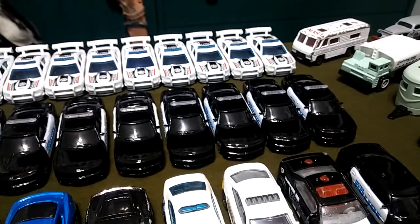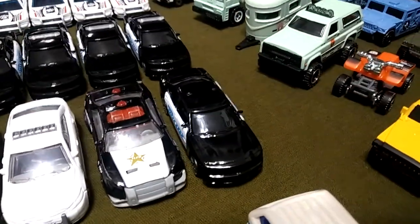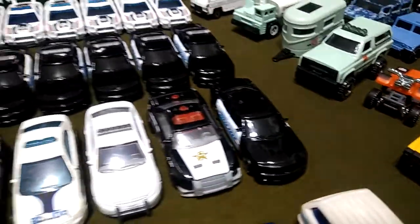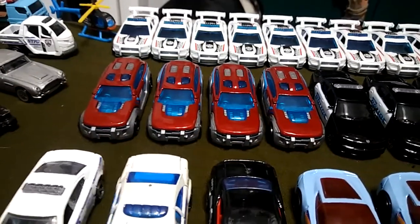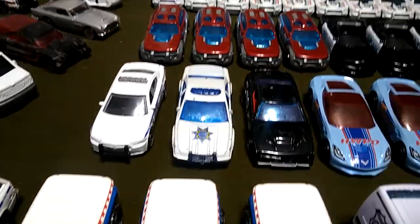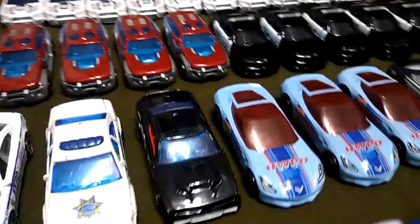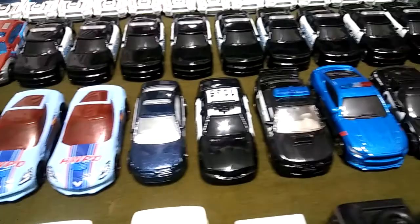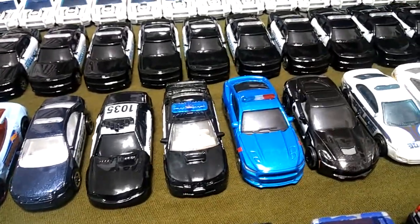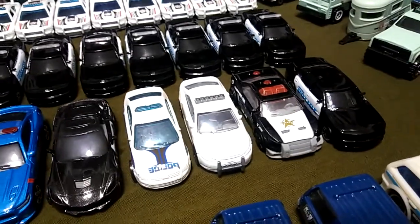Got some regular Chargers here from Maisto, and I have one here — it's missing a light bar because I put it on something else. Then here I've got some sheriff vehicles. Down here I've got the NYPD Charger. Got this Alaska police car. Got another police car. Got the Corvettes. Got some more random ones — really like that Mustang. Got another Corvette and some more random ones.